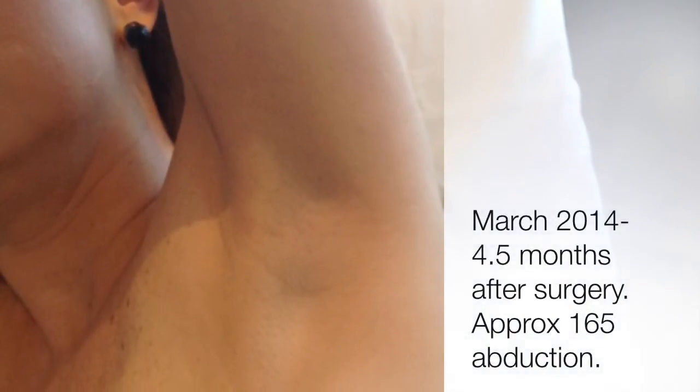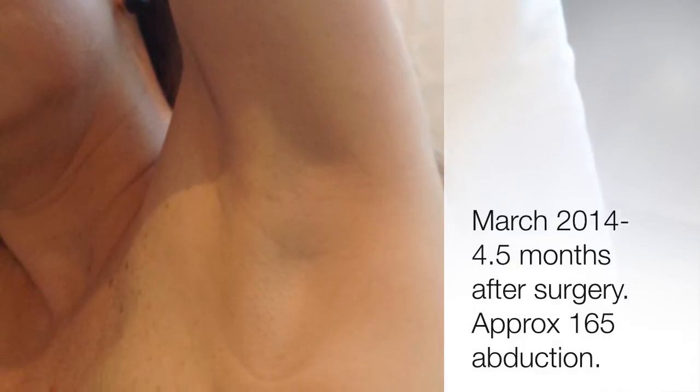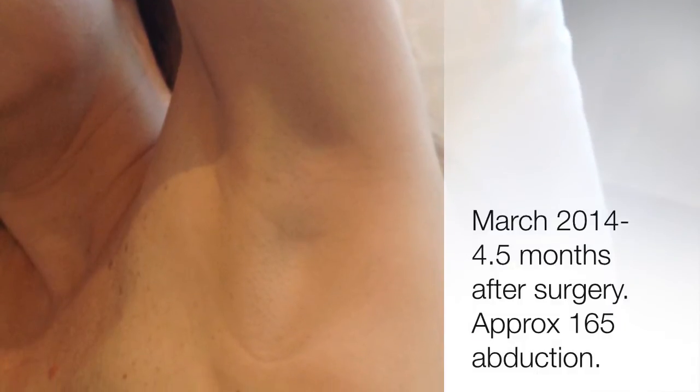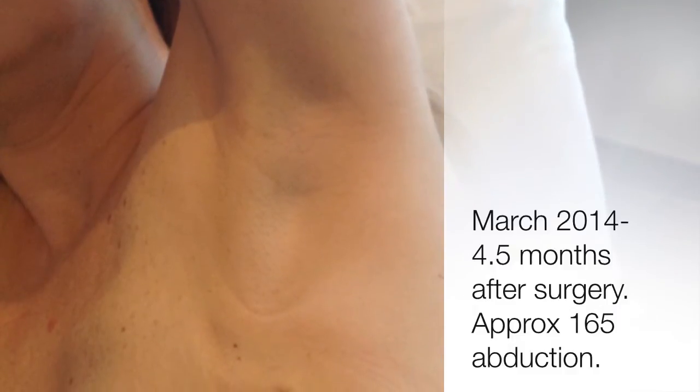In this case, radiotherapy wasn't required. So after chemo — this is now 4.5 months after surgery — inside lying abduction shows nearly 165 degrees range of movement before we see cording.